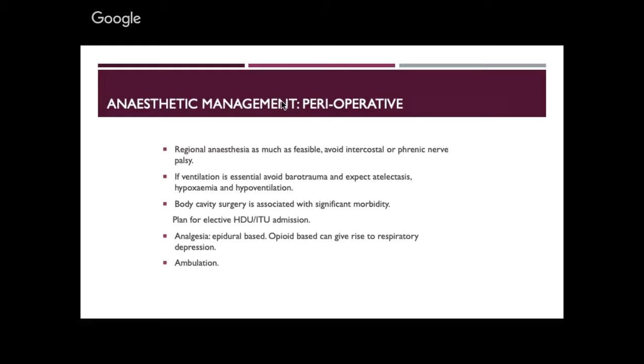For the erector spinae block: you go to the transverse process under ultrasound, inject the bolus, and a space is created. Place a catheter. It's safe — you're not going near major vessels. Surgeons worried about anticoagulation on board: most blocks are safe even with anticoagulants if you know your anatomy. Scan before doing the block. Opiates: I use minimal morphine unless I really have to, as respiratory depression is a major issue in COPD and elderly patients.